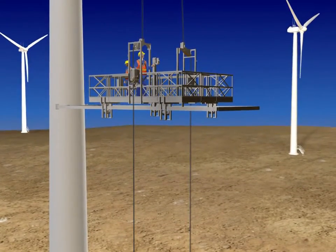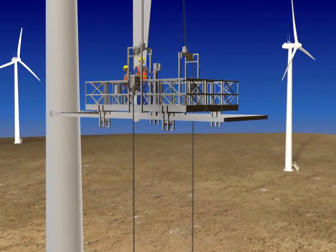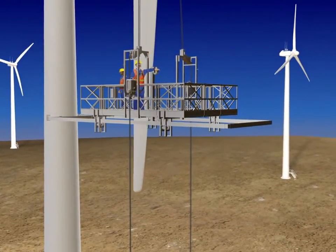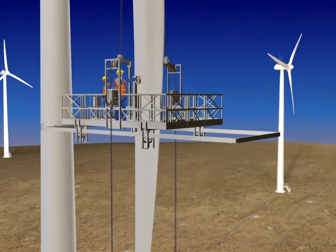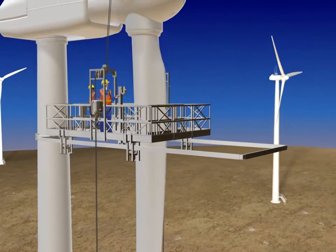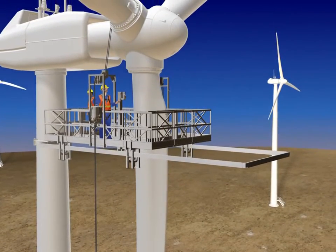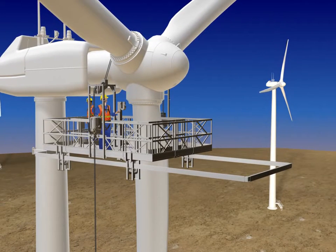Power Climber Wind helps your investment go farther with modular equipment designed to reconfigure for simple inspection work or access the tower. One 360-blade access platform can make two simple inspection platforms, or a tower access platform, with the addition of a few minor components — with stable platforms that are simple to operate and don't rely on complex power controls for stabilization.